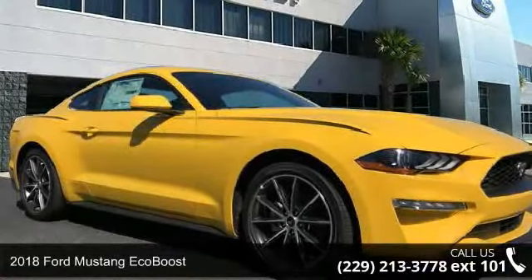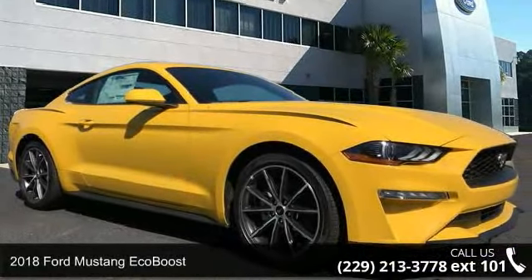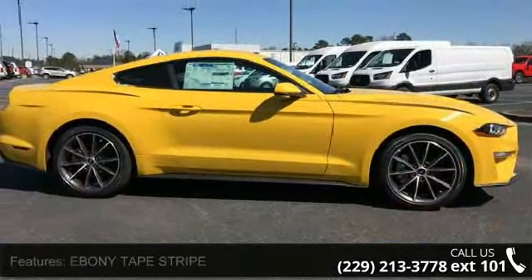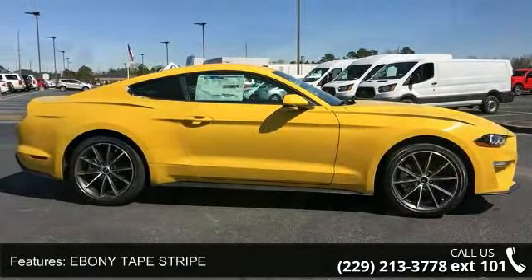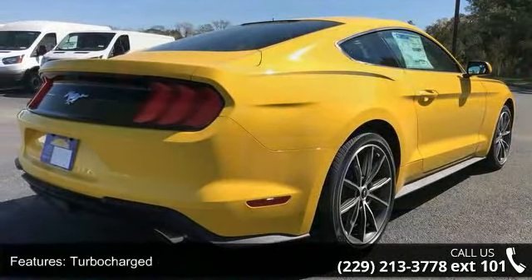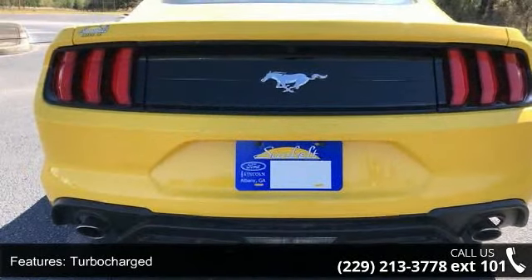Arrive in style with this 2018 Ford Mustang EcoBoost. If you are looking for a first-rate auto, this one could be yours today. Enjoy these notable features: ebony tape stripe, turbocharged, rear-wheel drive, power steering, ABS, four-wheel disc brakes, and brake assist.